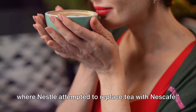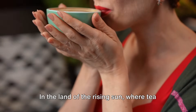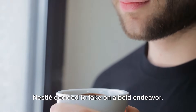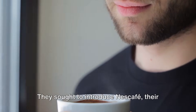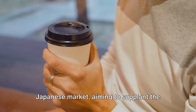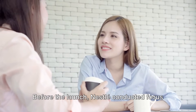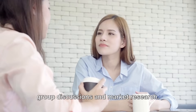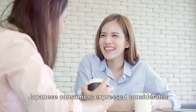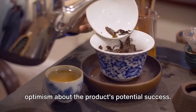Let's travel to Japan, where Nestlé attempted to replace tea with Nescafé. In the land of the rising sun, where tea is deeply rooted in tradition and culture, Nestlé decided to introduce Nescafé, their globally recognized coffee brand, to the Japanese market — aiming to supplant the nation's beloved beverage, tea. Before the launch, Nestlé conducted focus group discussions and market research. The results were promising — Japanese consumers expressed considerable interest in Nescafé, fueling Nestlé's optimism about the product's potential success.